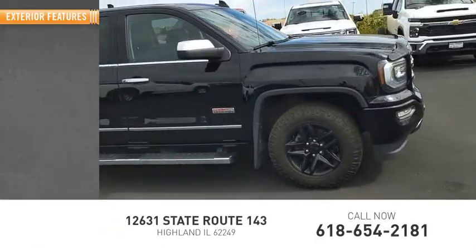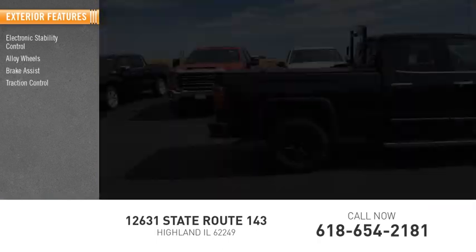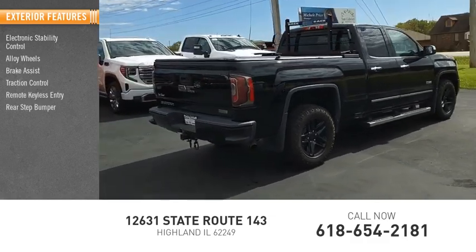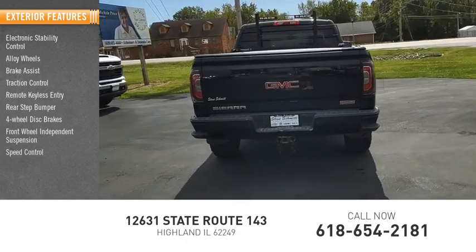Here are some of this vehicle's great options: electronic stability control, alloy wheels, brake assist, traction control, remote keyless entry, rear step bumper, four-wheel disc brakes, front wheel independent suspension, and speed control.